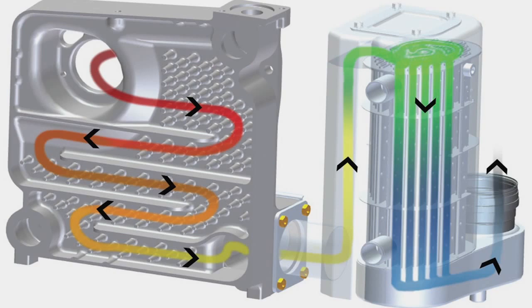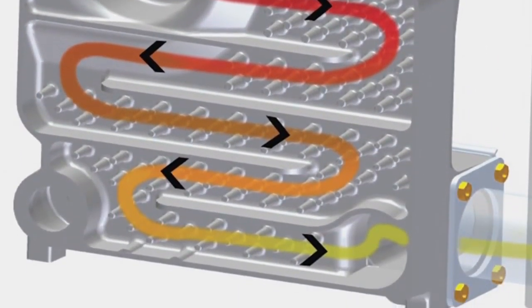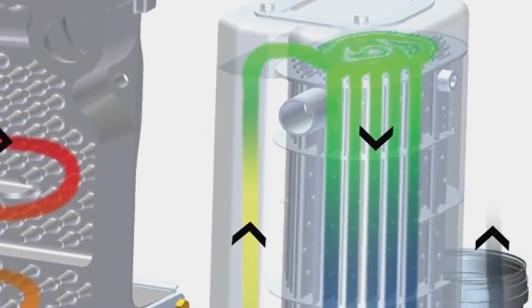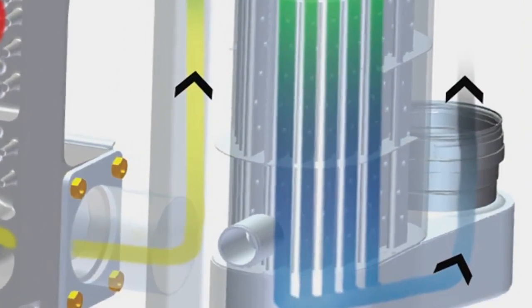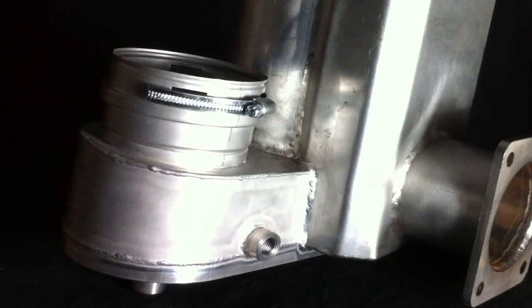The GV90 Plus features a 7-pass design — 5 passes through the primary cast iron sections, and 2 passes through the secondary state-of-the-art stainless steel condensing recuperator that perfects heat transfer by extracting all of the heat energy from the flue exhaust before it exits the boiler.